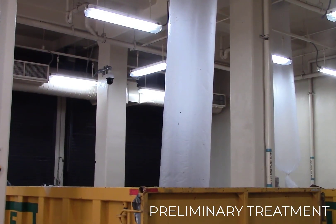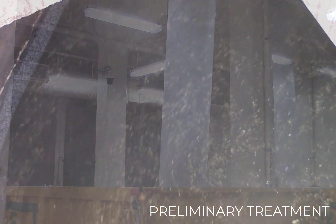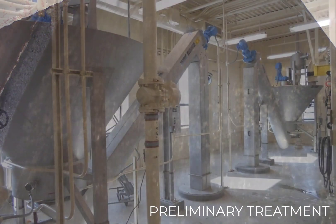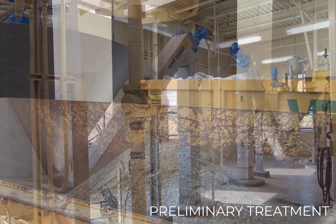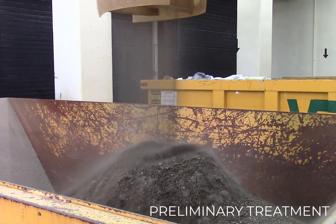The large items from the screens are washed, compacted, and bagged prior to disposal to minimize any odors. The wastewater then enters a vortex grit basin where smaller but heavier particles like sand, stones, coffee grounds, and seeds are removed. The captured grit is washed and compacted prior to disposal at the Olmstead County Landfill.